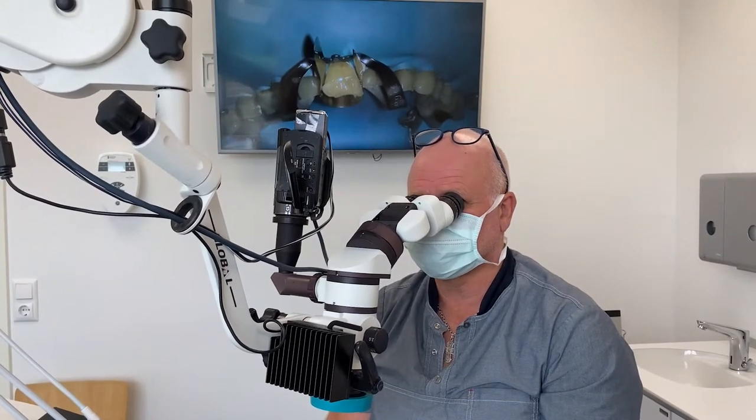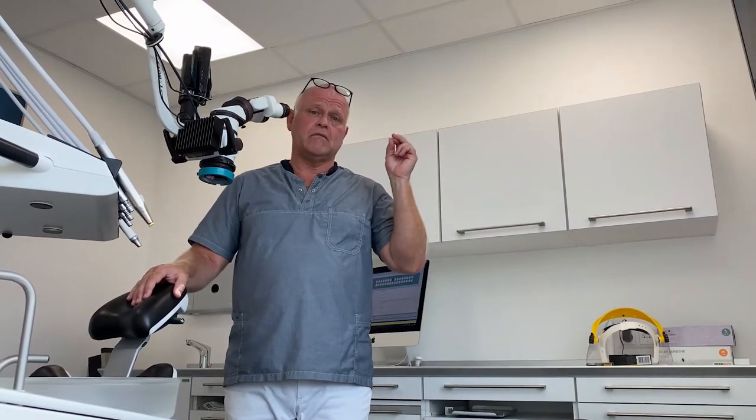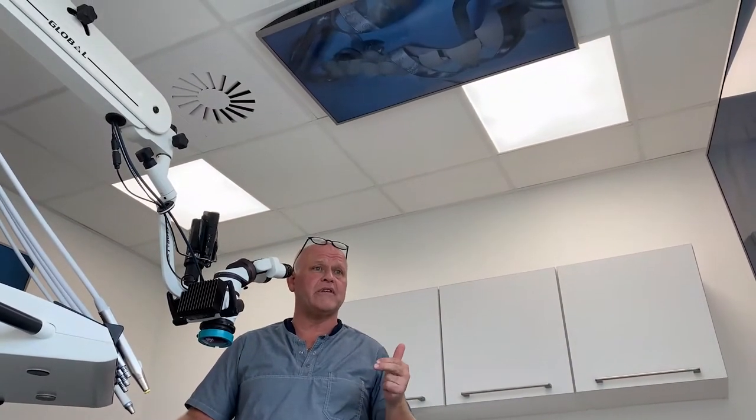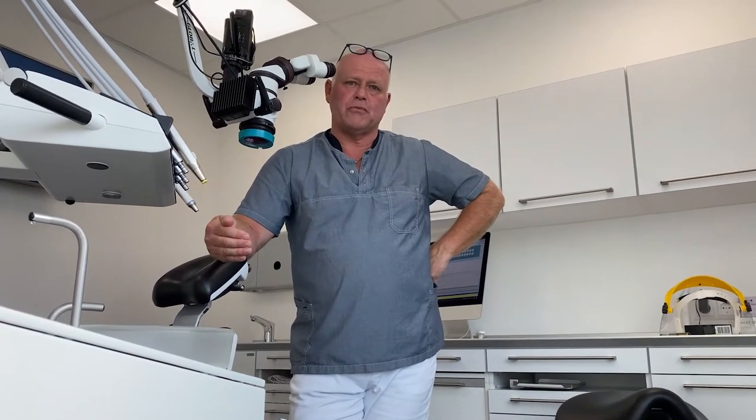I use a microscope, and I mounted a video camera on it so that the patient has the same view as I do — shown on monitors on the ceiling and on the wall. They always have the opportunity to see exactly what I see. It is very modern to talk about minimally invasive dentistry, and with the use of the microscope you are able to treat minimally invasive. Most patients feel very confident in the treatment while watching the same view on the monitor, knowing we are working absolutely minimally invasive.